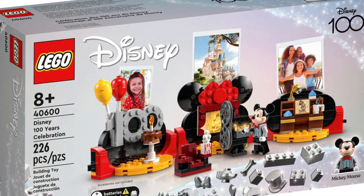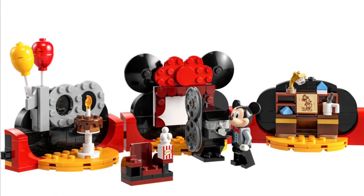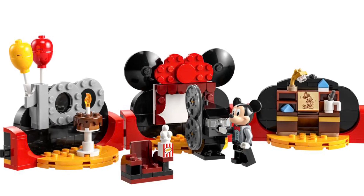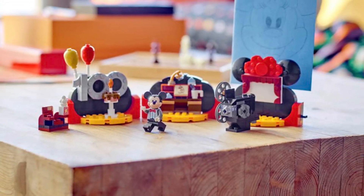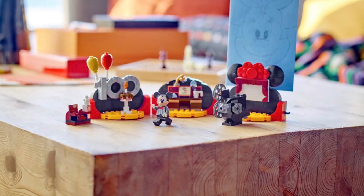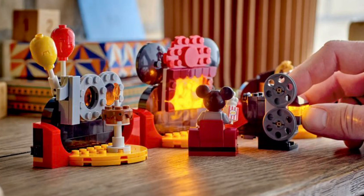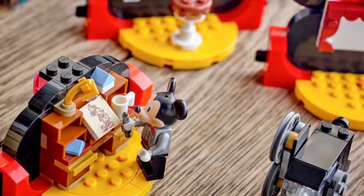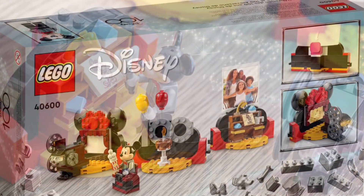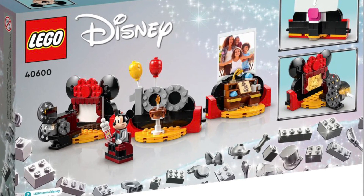Number seven is a set we got for free — attainable by spending $100 in, I believe, July. It's set number 40600, the 100th Year Anniversary Disney promo. Disney has done a fantastic job celebrating 100 years, and this gift-with-purchase does it justice. You get an exclusive Mickey Mouse minifig, a camera with a light brick that shines up a Steamboat Willie movie display, and a 100th anniversary sign with balloons. It sold out extremely fast but is easily one of my top three promos of all time.